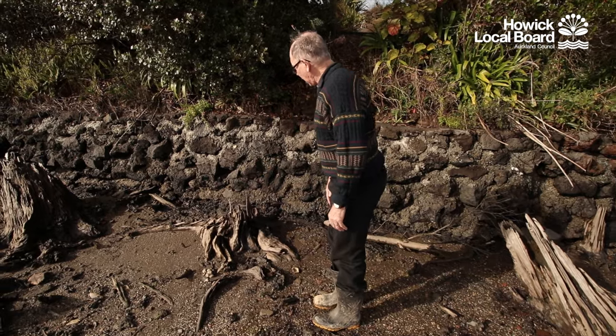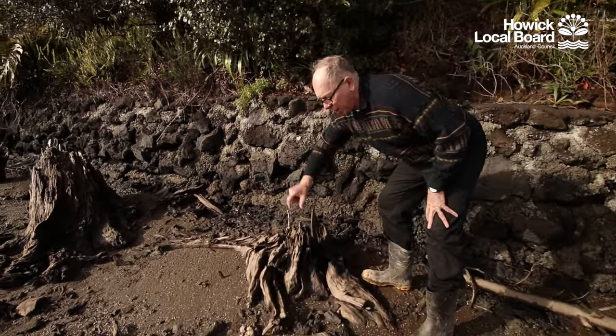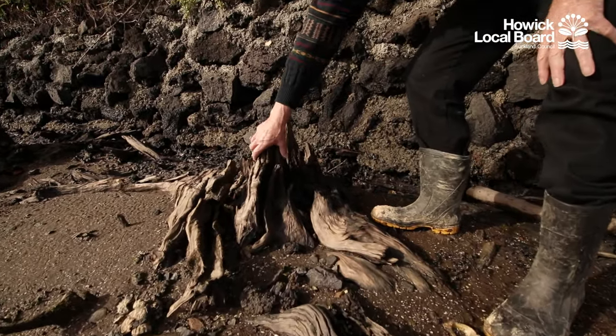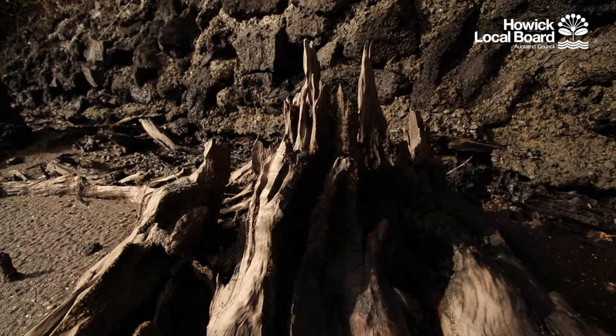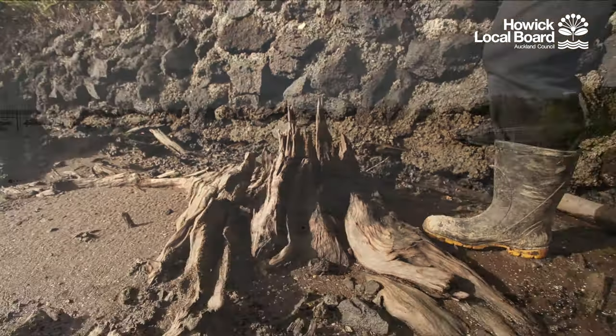Here's a stump of a tree that was growing here. We can see it was growing here because its roots are going out in all directions into the soil that was here. You can see the main part of the trunk was coming up here, and we can still see the grain of wood, which shows it's in an upright position — it hasn't moved from when it died and the top fell off.